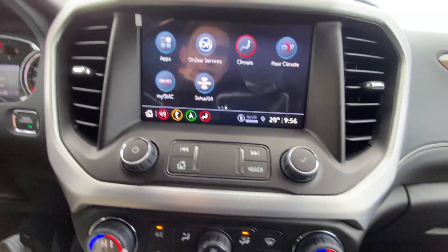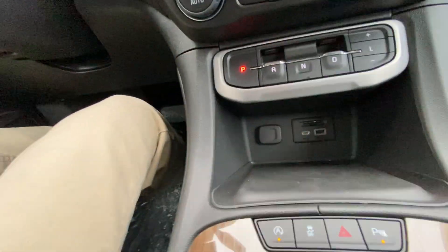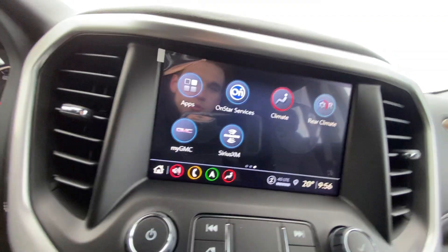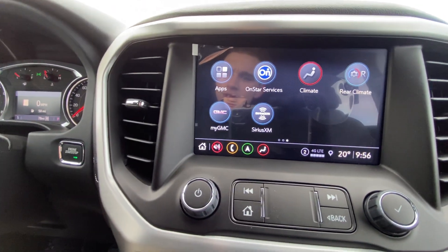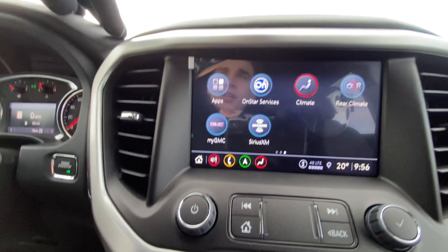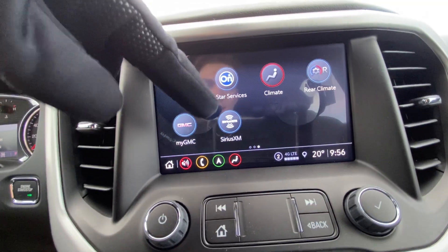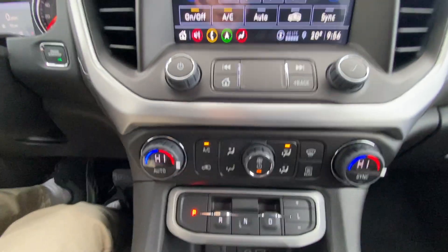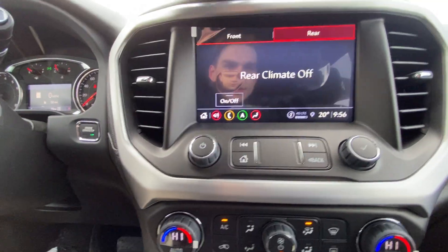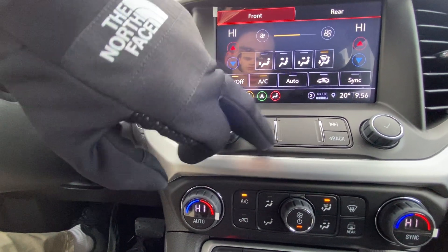Right over here we have a really cool radio entertainment screen. You do have Apple CarPlay and Android Auto — it's all wireless, no cords needed to connect. You've got your myGMC app, which is really cool with plenty of accessibility features. You can remote start, lock and unlock anywhere in the country. You do have stolen vehicle assistance — they can slow down your vehicle. You've got SiriusXM capability. You've got your climate app right here, which is like a fully digital version of the climate controls, and your rear options and camera modes right there.